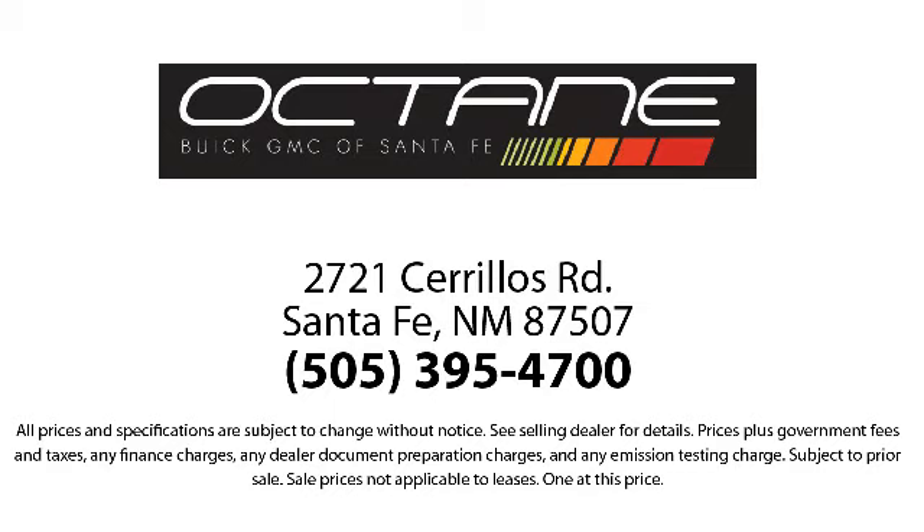Octane Buick GMC — we're making deals the Octane way. We're located at 2721 Cerritos Road in Santa Fe.